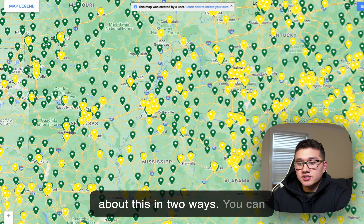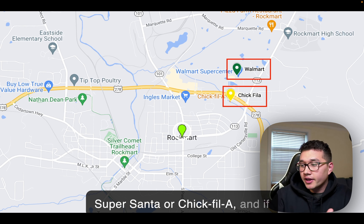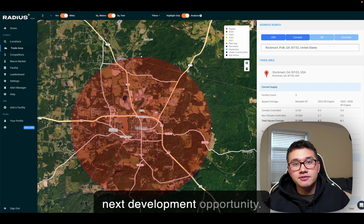We can go about this in two ways. You can find a location that has a Walmart Supercenter or Chick-fil-A, and if you go into Radius and it's underserved, this could be your next development opportunity.